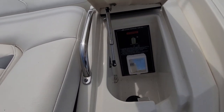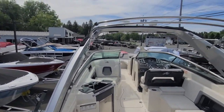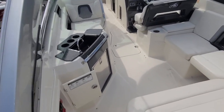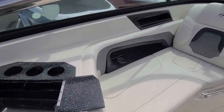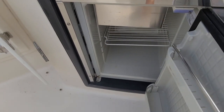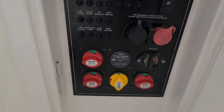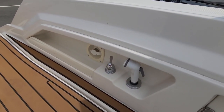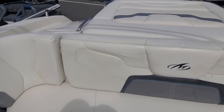It has a shore power hookup and a bimini top. There's a cockpit cover — it did have a bow cover but unfortunately we lost it on transport. The cockpit has a sink, fridge, and ice maker. There are battery switches, a wash-down, and the canvas seems to be in pretty decent shape, just needs to be cleaned.